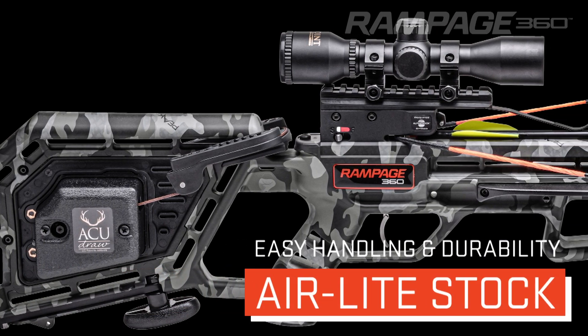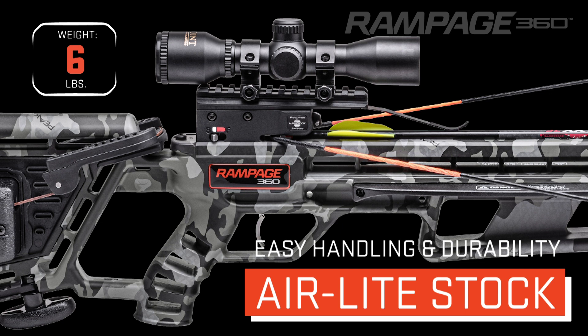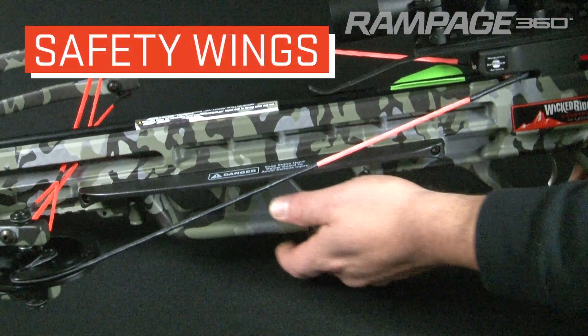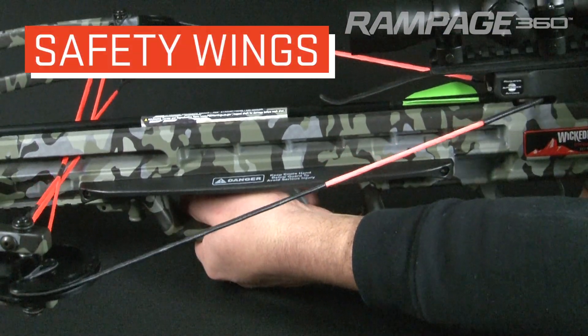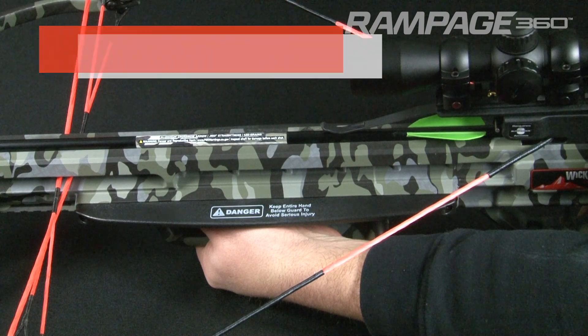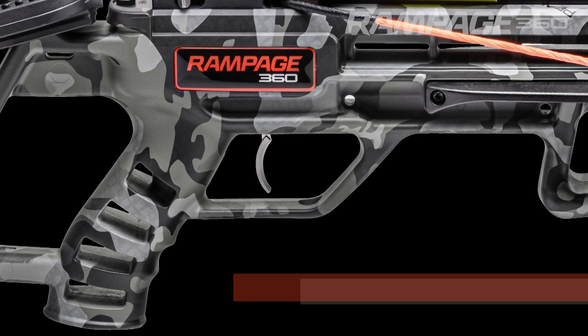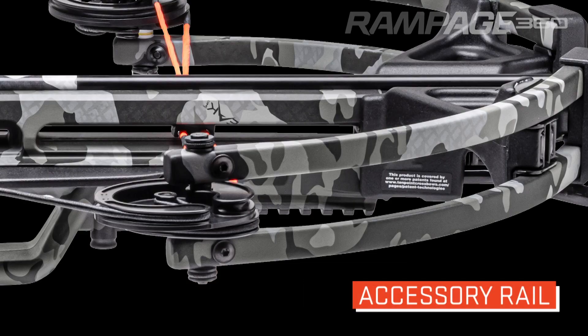The Rampage 360's unique stock design is engineered to lighten the crossbow to just six pounds and improve handling and maneuverability in the field. Its fully integrated foregrip is backed up with elongated safety wings to help keep the shooter's hands safe during the shot, and a fully enclosed trigger guard provides added safety.